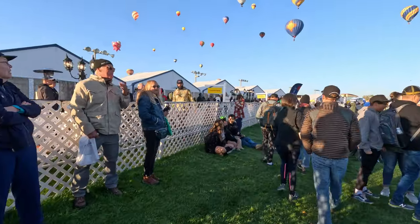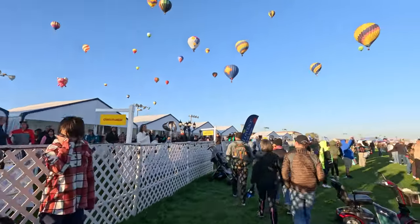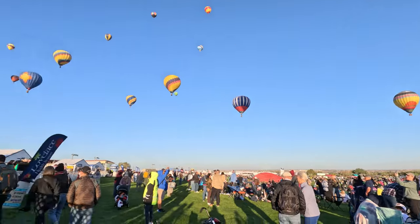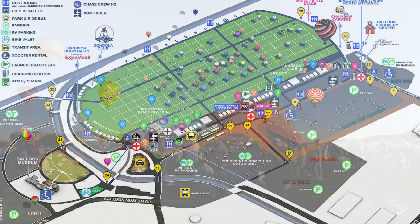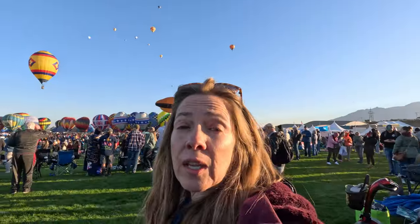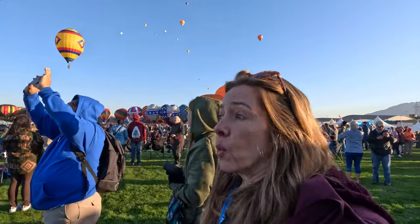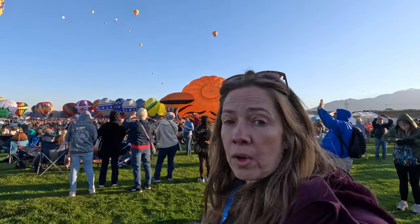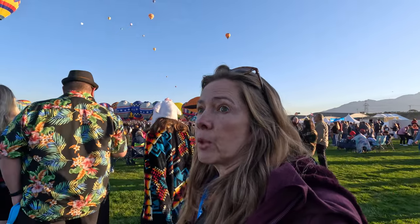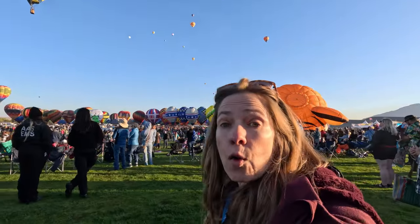These tents here on the south side of the field are the corporate tents. Various companies that work in the Albuquerque area have these corporate tent areas. What you can count on every year is the Albuquerque Box — a very special weather condition where winds flow to the south at lower elevations and then flow to the north at higher elevations. So every year at the Balloon Fiesta the balloons always float south first, and the VIP areas on the south side of the field are going to see all the balloons flying over them.